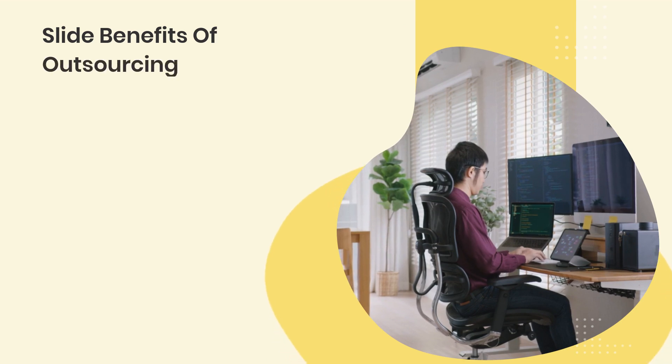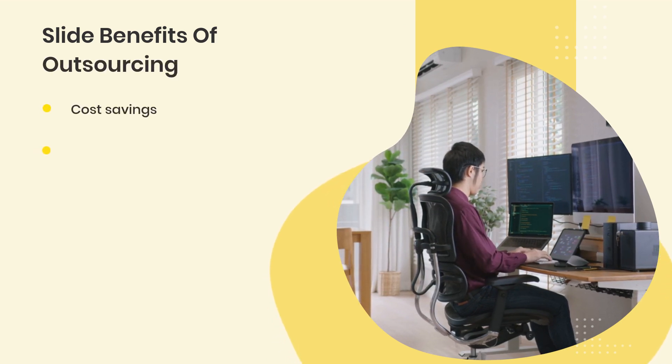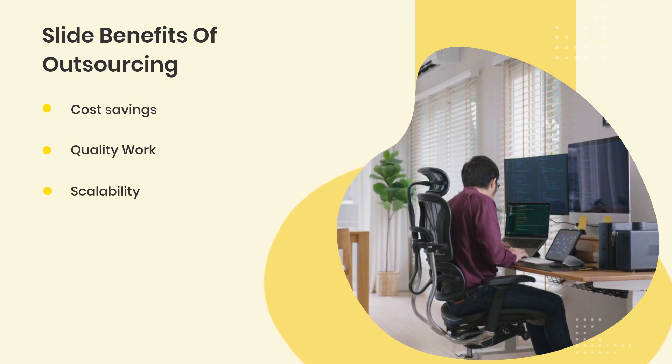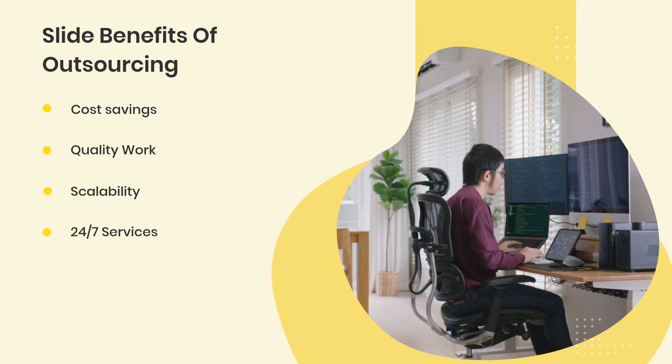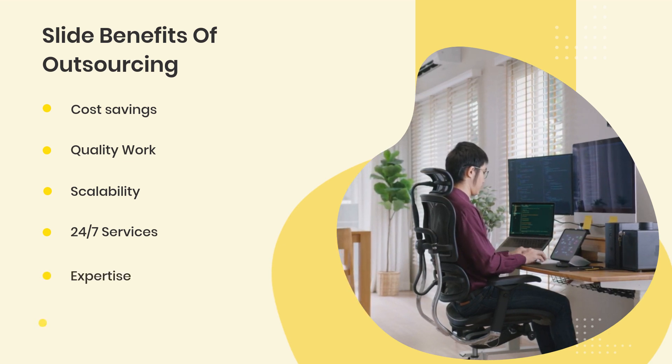Benefits of outsourcing: cost savings, quality work, scalability, 24-7 services, expertise, and risk reduction.